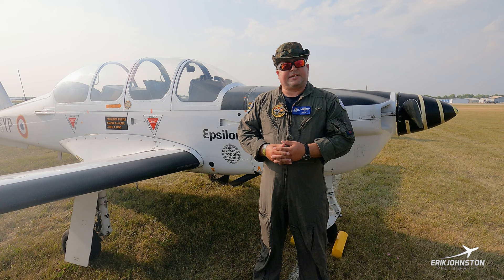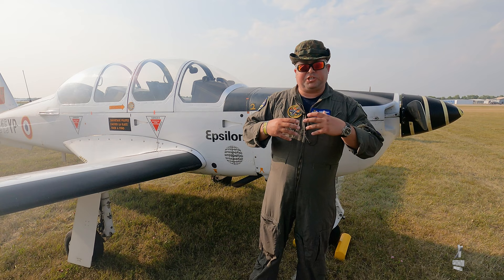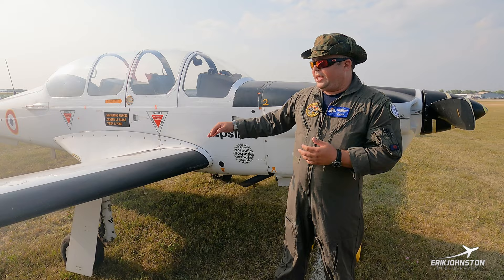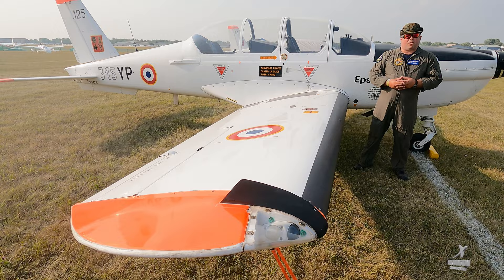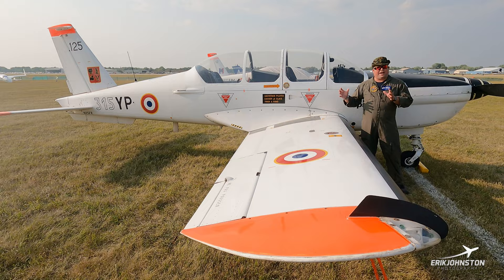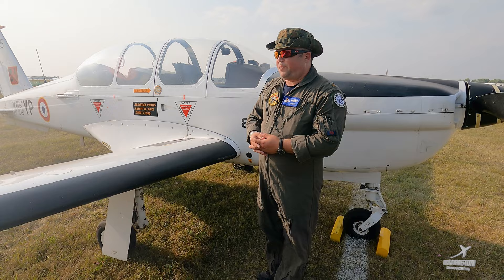This airplane is piston powered but designed to be a primary trainer that leads efficiently into jets. It has a very small wing — kind of if a T-34 mated with the Glasair. The square footage of this wing is only about 98 square feet, making it one of the smallest wings out there for a primary trainer. It's designed to produce basically the same roll rates and landing characteristics you'd find with a jet or more advanced jet trainers, using a piston engine powerplant.